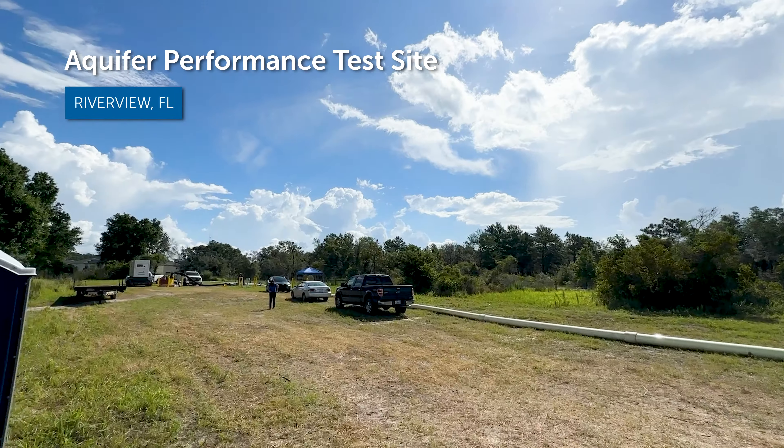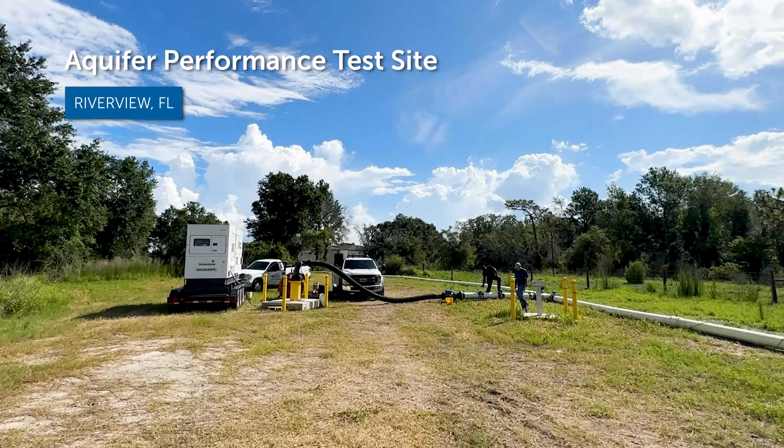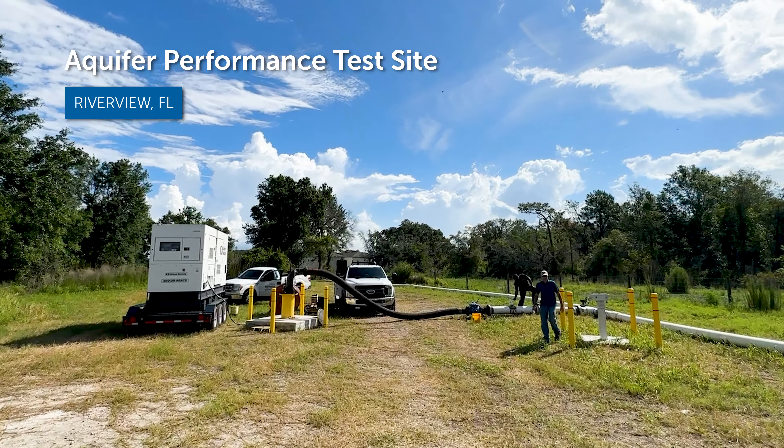We're conducting an aquifer performance test to make sure that a new drinking water well in South Hillsborough County doesn't impact the environment or any nearby residential wells.